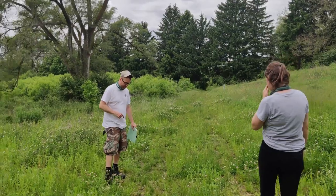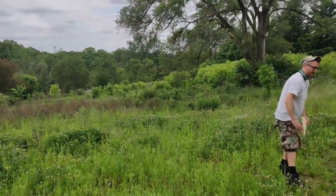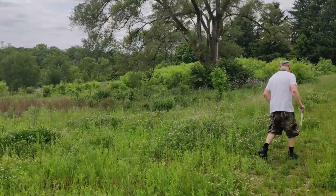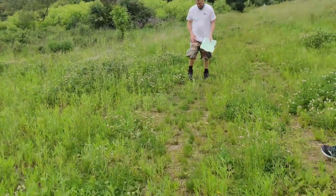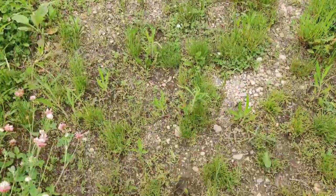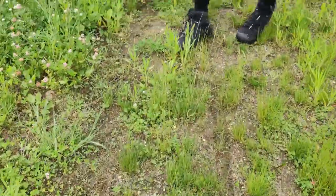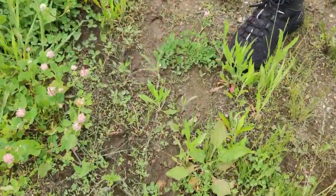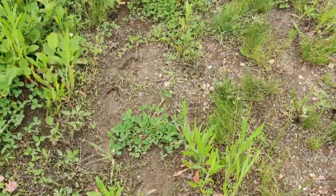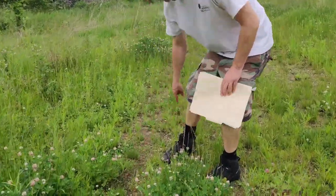I did find some deer tracks here — one pretty good one here. Over here, pretty good. Obviously deer.